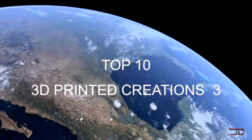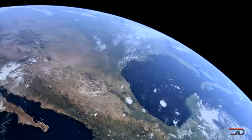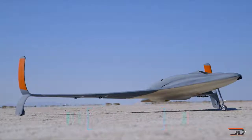The Top 10 3D Printed Creations, Edition Number 3. At number 10, a 3D printed drone.